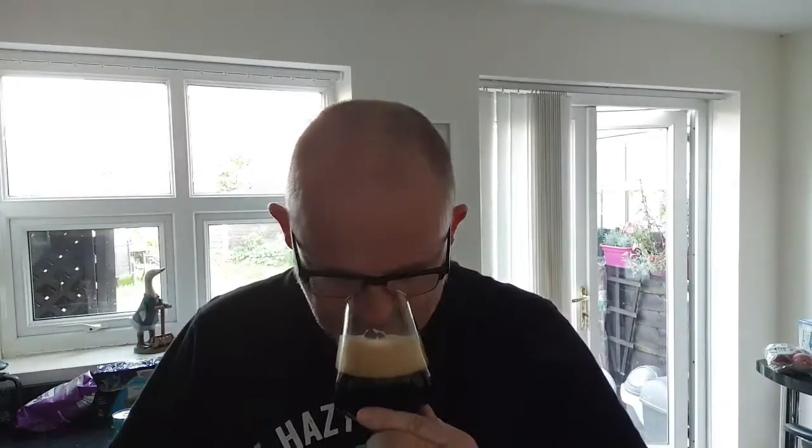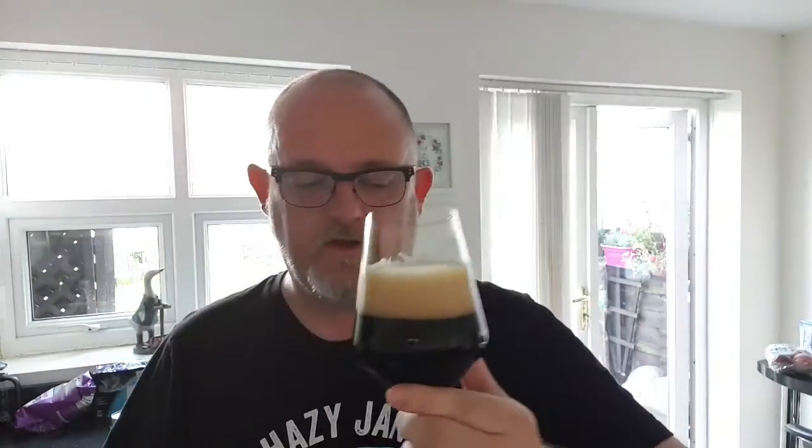Let's get a nose, let's see what we can smell. Ooh, nice roasted malt. Little bit sort of coffee-ish. It's definitely heavy roasted malt. Little touch of sort of burnt sugar.